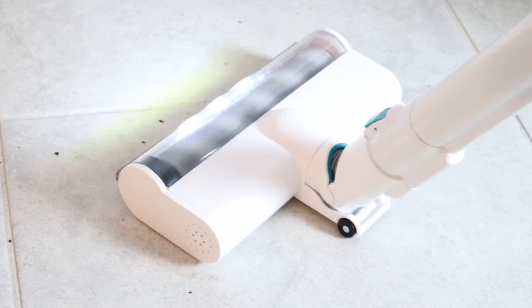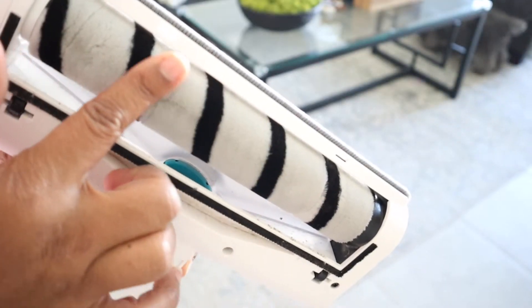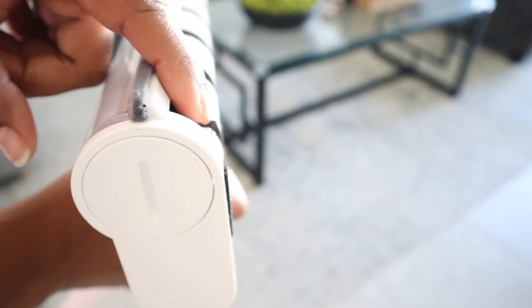It actually did really well on picking up dirt and hair. It did an okay job for cereal — I haven't had a cordless vacuum yet that picks up cereal seamlessly; you'll have to go over it a couple of times. Another thing I noticed is there aren't bristles on the vacuum cleaner head — it's actually a velvet, almost velour type of material, which makes it really convenient when you're using the mop setting.